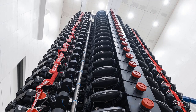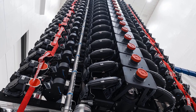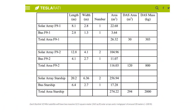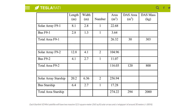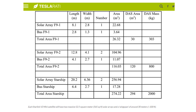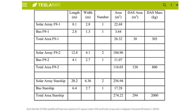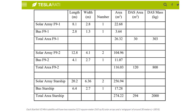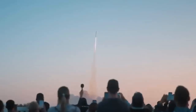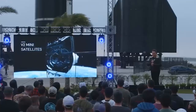One of Starlink's more recent innovations is the introduction of V2 mini satellites. Despite the name, they are not small in the least — previous Starlinks weighed roughly 260 kg (573 lbs), but the V2 minis weigh 800 kg (1,764 lbs). These next-generation satellites feature advanced propulsion systems and higher data throughput. Starlink was originally planning a V2 large satellite weighing 2,000 kg, but since it could only be launched by Starship and Starship was delayed, the V2 mini was created to fit on the existing Falcon 9 rocket.